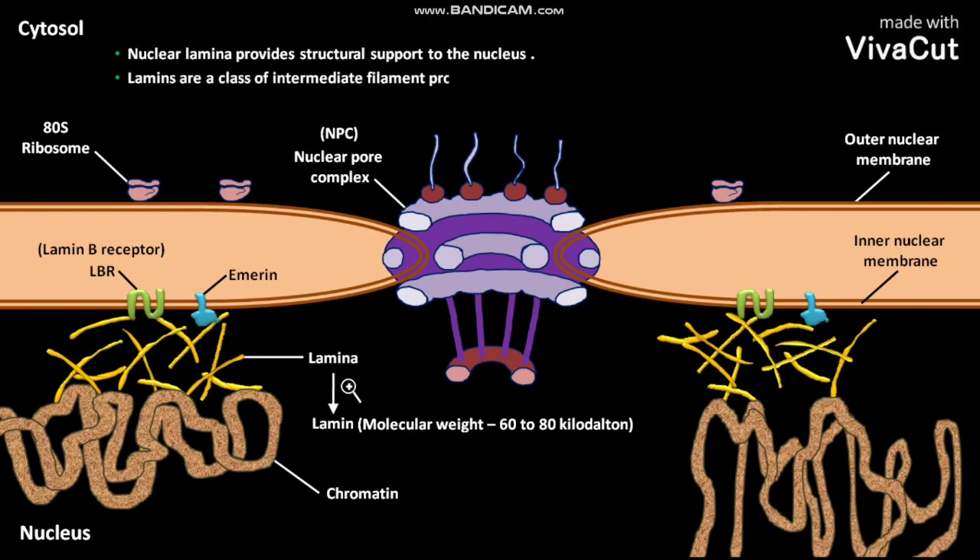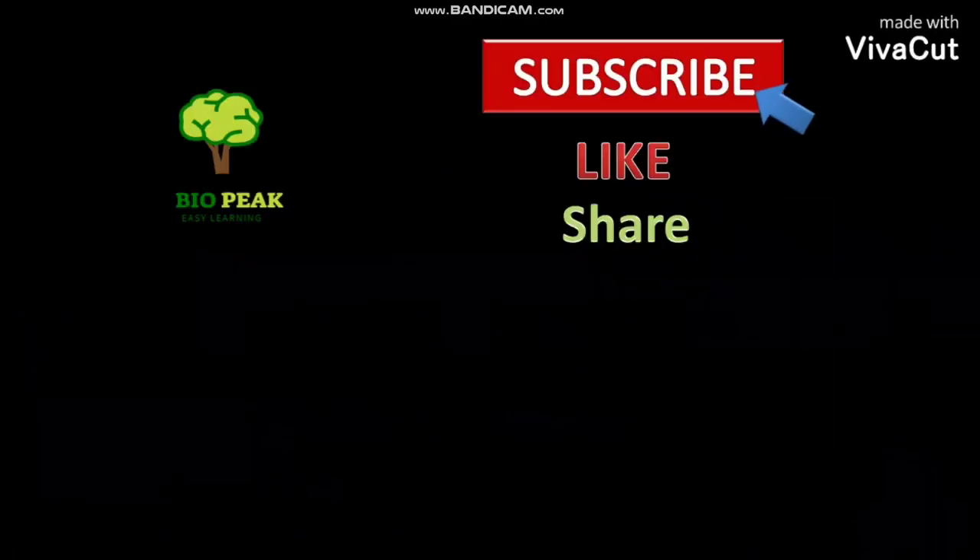Lamins are a class of intermediate filament proteins.